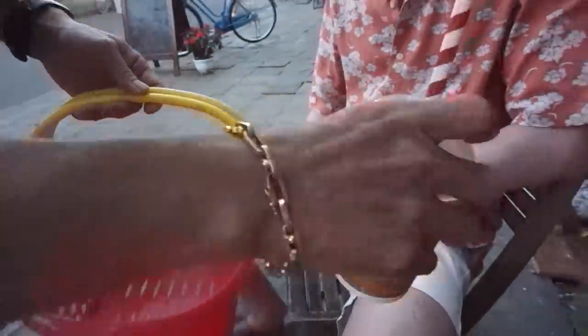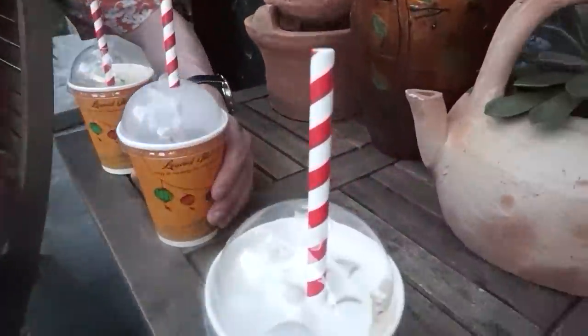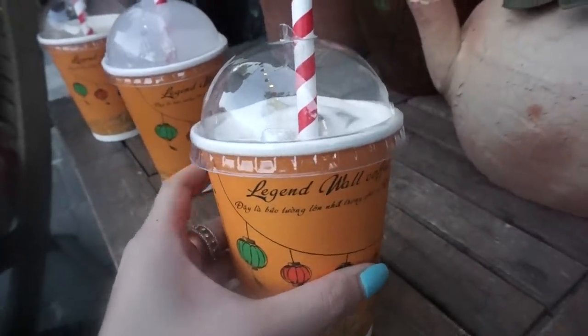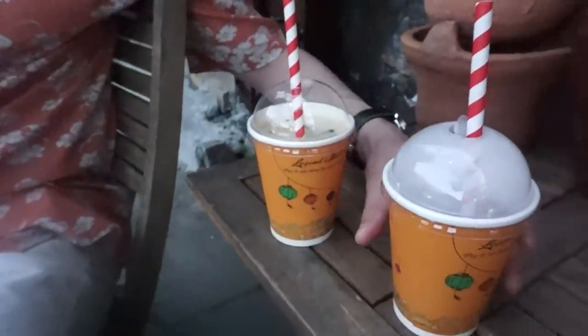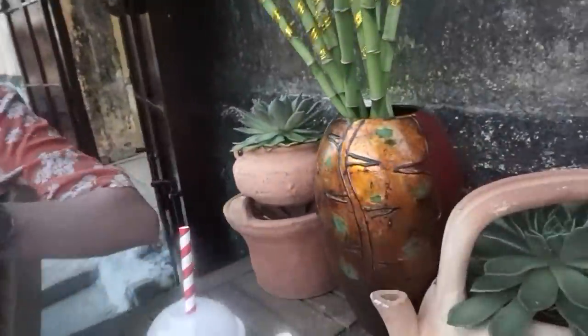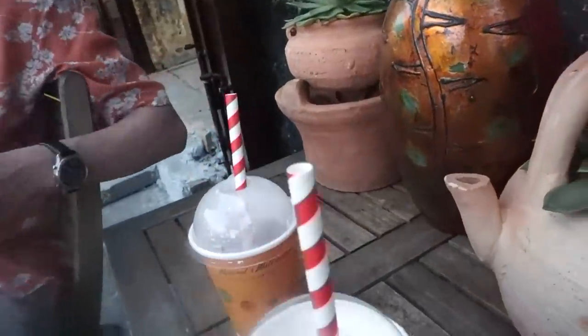We're going to go back into town to try on our shoes that we got custom-made the other day. Hopefully they turn out good! I got a salt Vietnamese coffee. What did you get? Some ginger tea and an ice kumquat coffee. Interesting! I just wish they came in normal glasses since we're having it here.